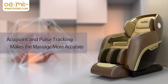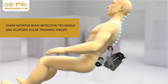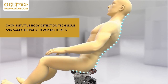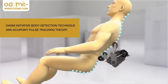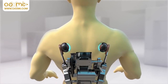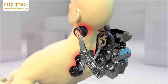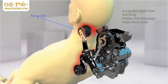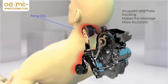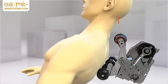Acupoint and pulse tracking makes the massage more accurate. Using the Oaxmi body detection techniques and acupoint pulse tracking theory, and based on 1,000 years of Chinese traditional medicine massage theory and the body's physical features, the bionic intelligent detection system allows the Series 10 to detect the neck, shoulders, back, waist and buttock, providing a more accurate, deeper massage focused on the user at different heights, bringing a more professional Chinese traditional medicine massage experience.